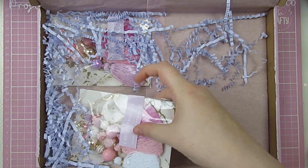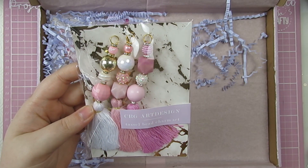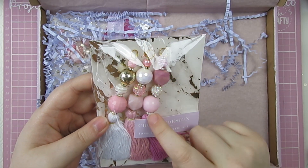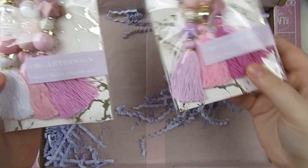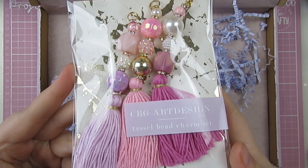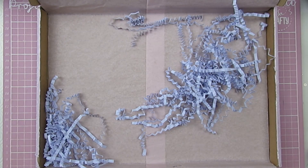And then finally, she has sent two packs of these absolutely amazing tassel bead charms. This has beautiful beads on here and her handmade tassels, and it's all perfect and ready to be used. The other version is this one — the background paper on this is lovely as well. Absolutely gorgeous. That's everything I have to show you today from CRG Art. I will have all of their links in the description and a discount code for you guys, so make sure to check that out.